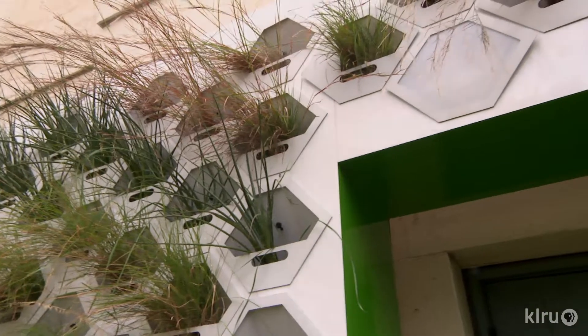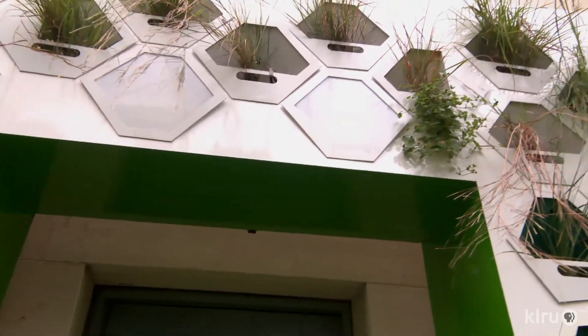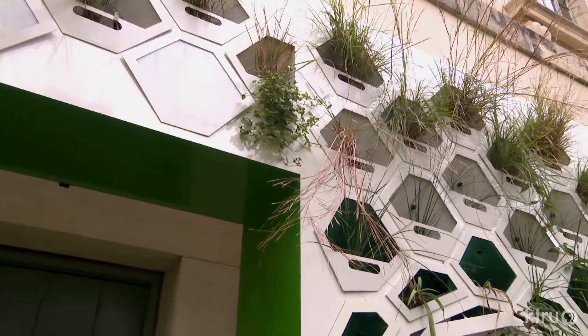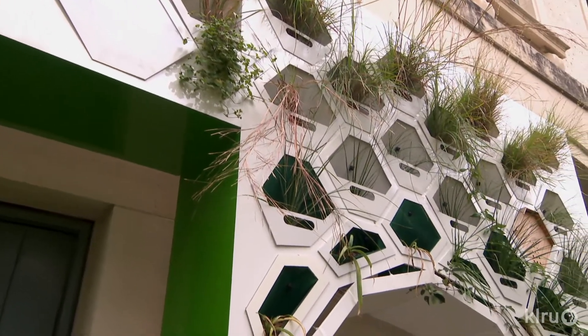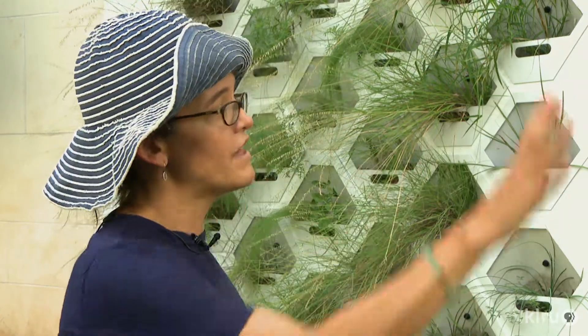We're monitoring the water distribution, the thermal heat gain in both the front and the back of the wall, and in between we're monitoring motion and light. Temperatures throughout the day and everything to do with the very local environment here is all being captured.